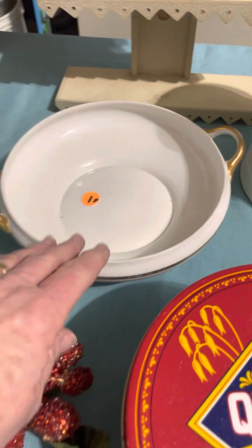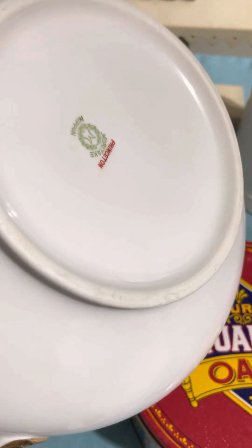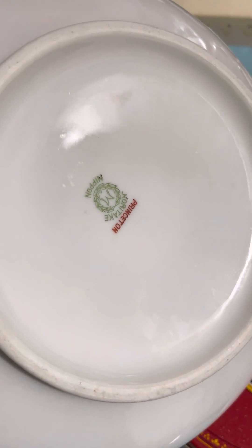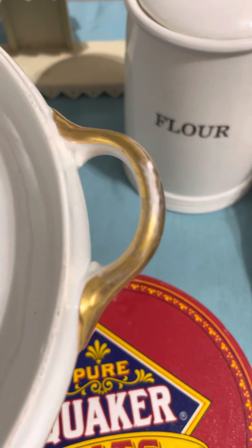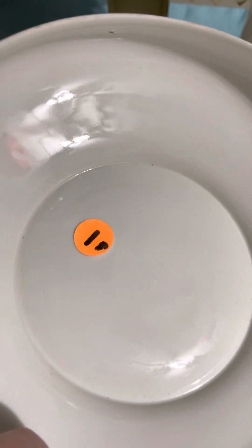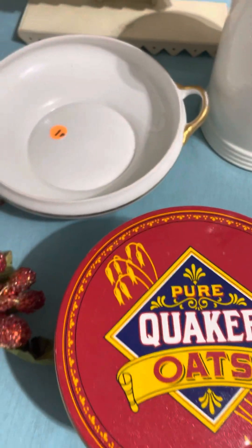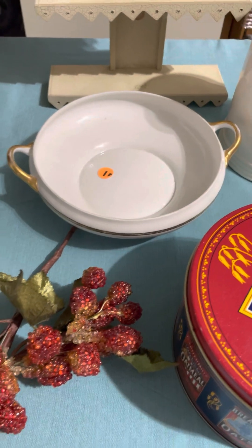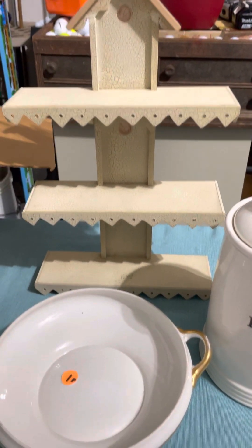I got a bowl — I'm pretty sure it should have had a lid, but in my head I was thinking I'll paint it. You can see 'Noritake' on it there. Some of the gold is starting to wear off on the handle. I could paint it — it was a dollar — and maybe add some kind of stamp or image in the bottom as well as on the outside. I also picked up this little birdhouse shelf.